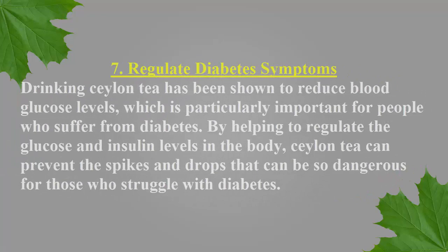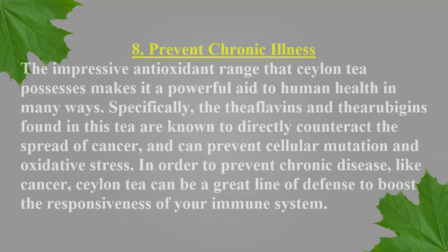Number 7: Regulate Diabetes Symptoms. Drinking Ceylon tea has been shown to reduce blood glucose levels, which is particularly important for people who suffer from diabetes. By helping to regulate the glucose and insulin levels in the body, Ceylon tea can prevent the spikes and drops that can be so dangerous for those who struggle with diabetes. Number 8: Prevent Chronic Illness. The impressive antioxidant range that Ceylon tea possesses makes it a powerful aid to human health in many ways. Specifically, the theaflavins and thearubigins found in this tea are known to directly counteract the spread of cancer and can prevent cellular mutation and oxidative stress, making Ceylon tea a great line of defense to boost the responsiveness of your immune system.